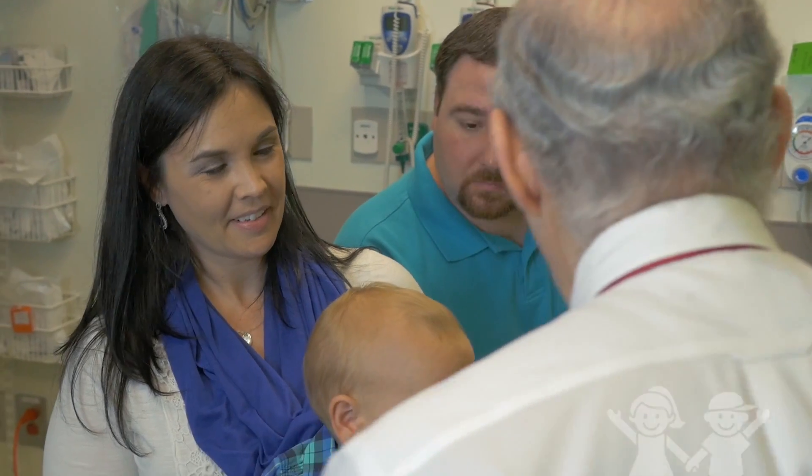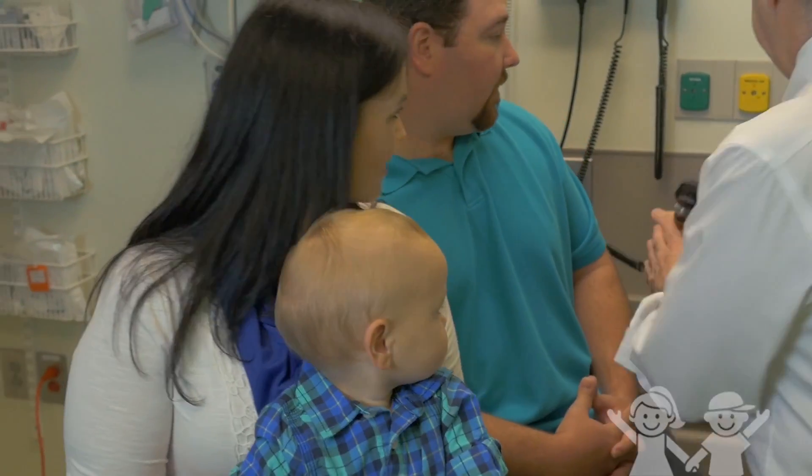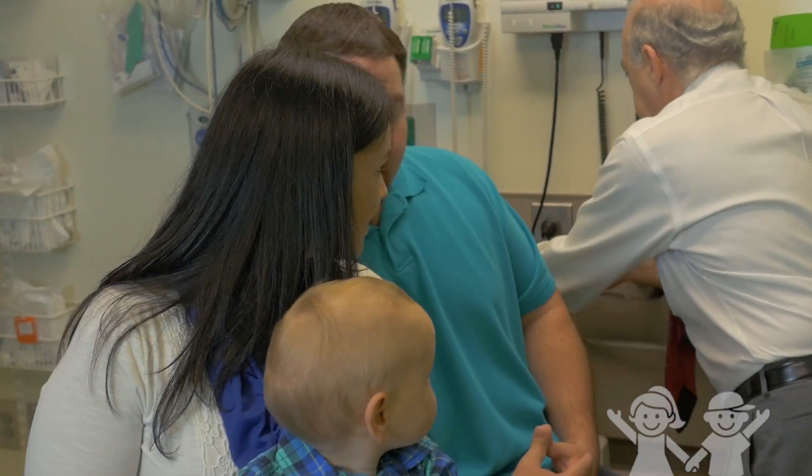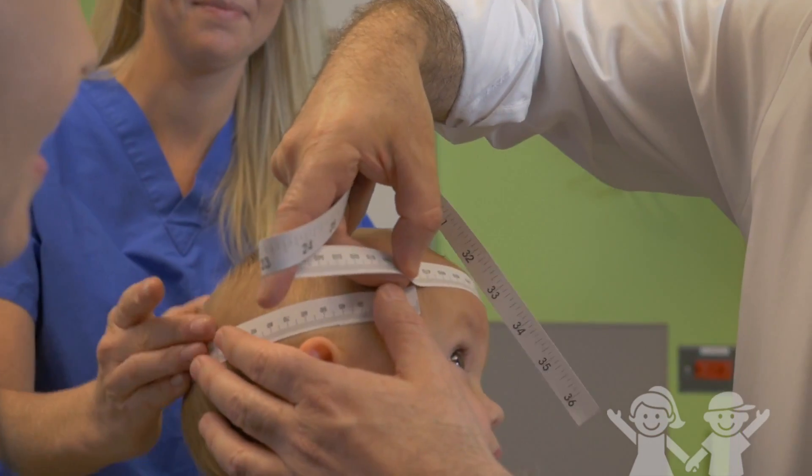Recovery from surgery for craniosynostosis is surprisingly fast. Michael was in the hospital for about two or three days, then seen for a follow-up two weeks after surgery. Even at the initial follow-up, one could tell a tremendous improvement in his head shape — it was now much more normal than before. And as I followed him over the months, this improvement has continued.